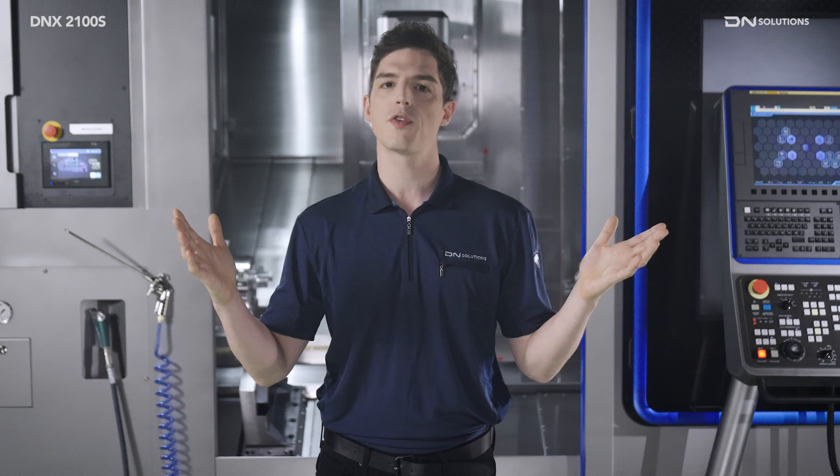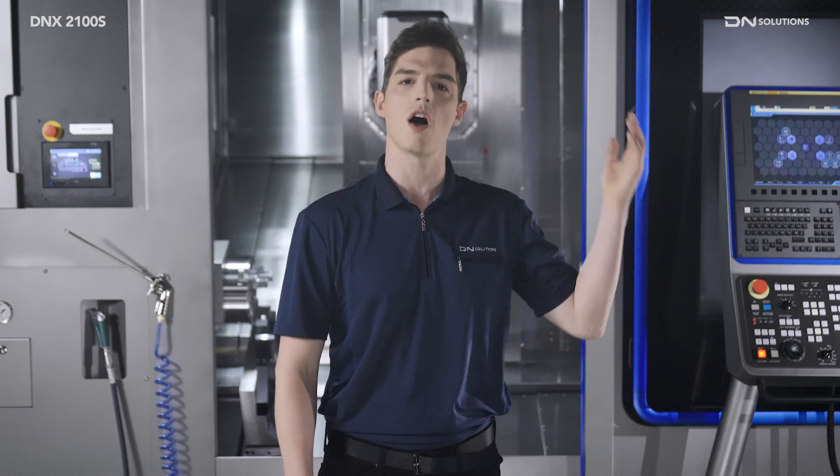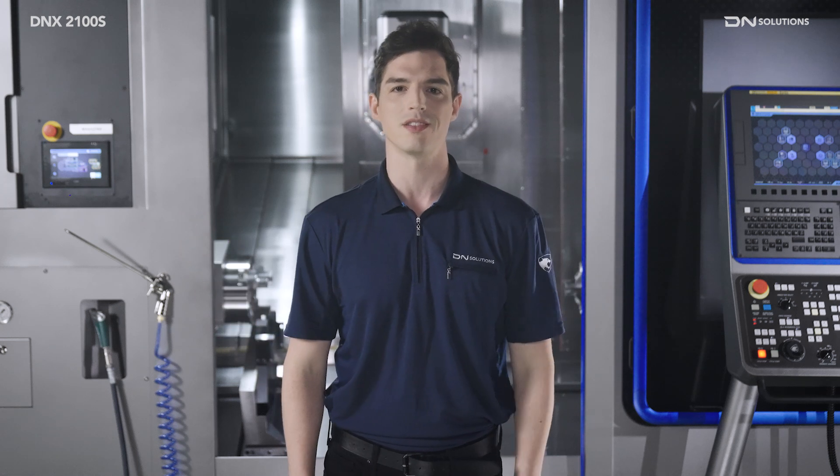This has been an excellent overview of the DNX2100S from DN Solutions. Thank you.